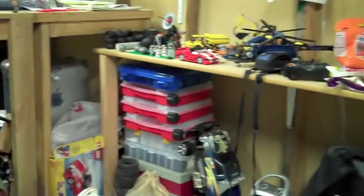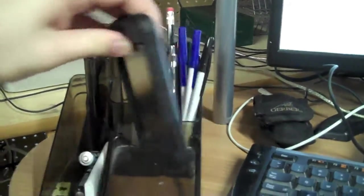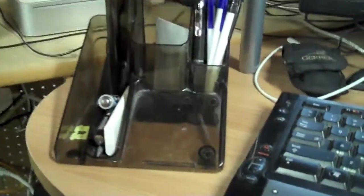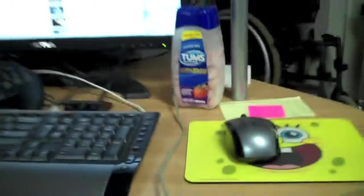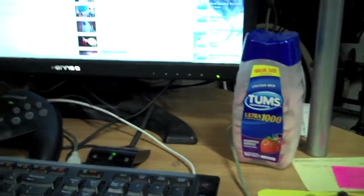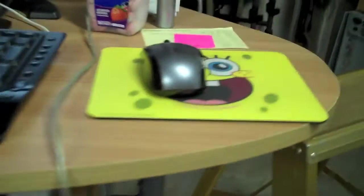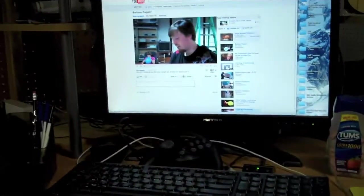That's about it — no library of books, nothing particularly productive. I do have my iPod Touch sitting in an Otterbox, which is every shade of awesome you could ever ask for. There's Tums just in case, because I do get heartburn — this is not a plug unless they want to pay me. There's the SpongeBob mousepad, which is the only way to mouse, and my Gerber multi-tool.